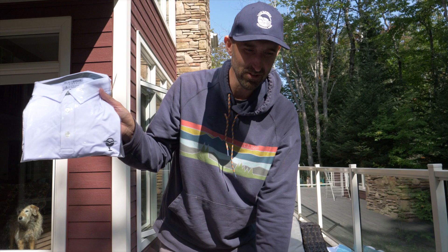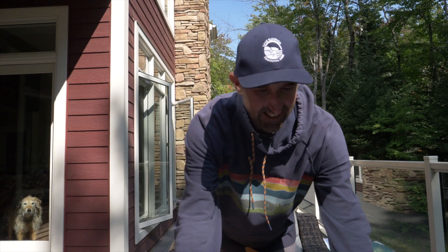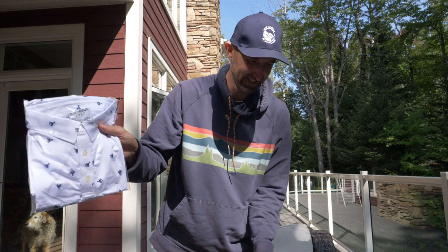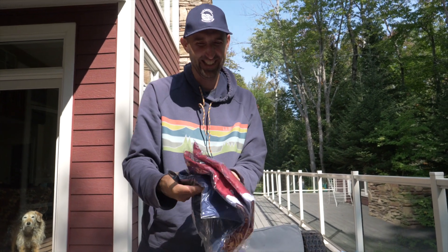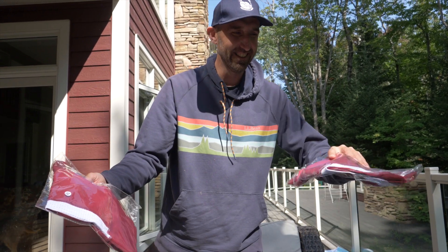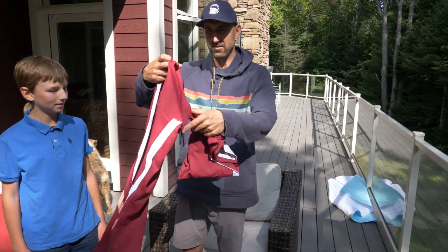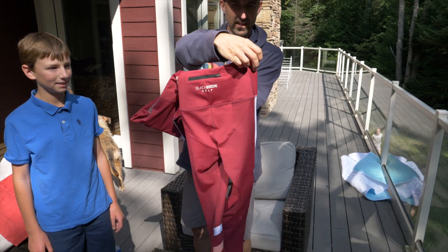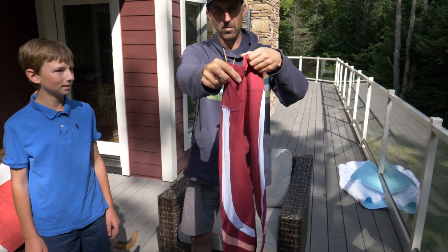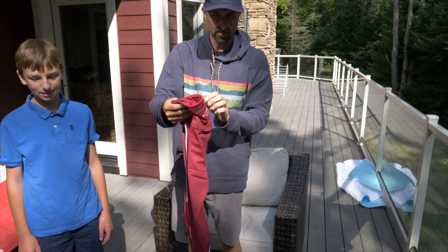We got a BlackBirdie Golf Shirt, another BlackBirdie Golf Shirt — that's crazy. And it's not done yet, we still have more shirts. Holy cow, another shirt, another shirt. Looks like we got some BlackBirdie Tights, which are really cool — one of the girls are going to like that. And another pair of BlackBirdie Tights. I like the style of that little pocket at the back, that's awesome.